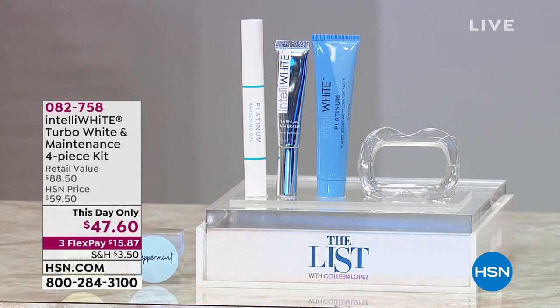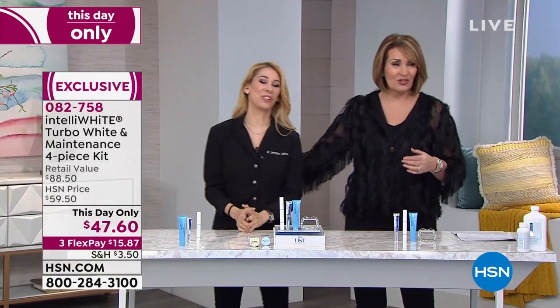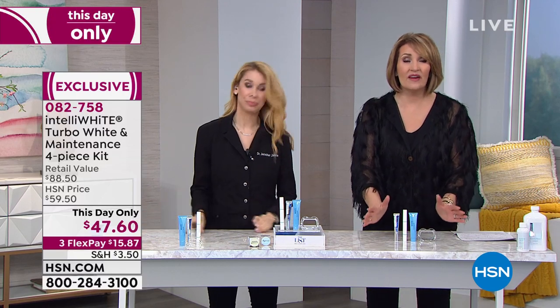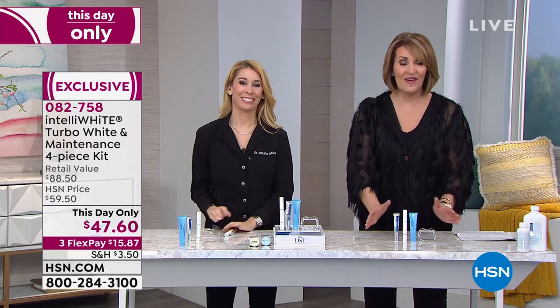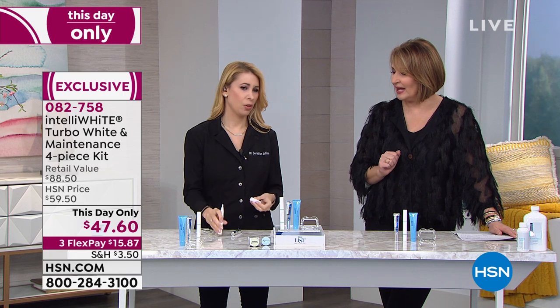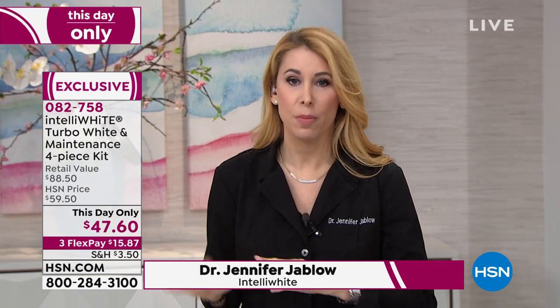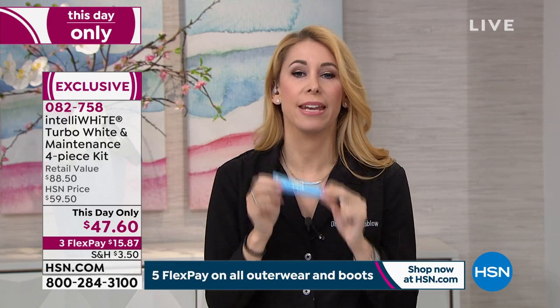Let's bring Dr. Jennifer Jablow in. It's our best value — a this-day-only, lowest price. We've found a way to cut the whitening time in half. Get your results in a phenomenal short amount of time: four 10-minute sessions, clinically proven, nine shades whiter. You can go to the dentist and pay $500 and might not even get five or six shades whiter.